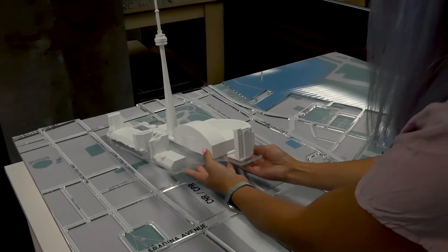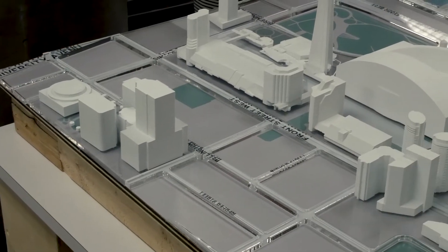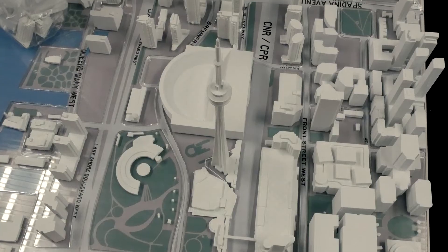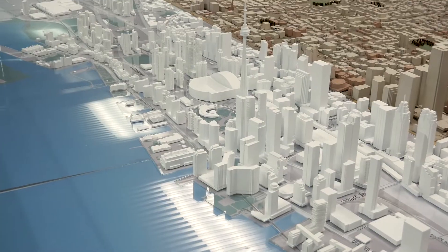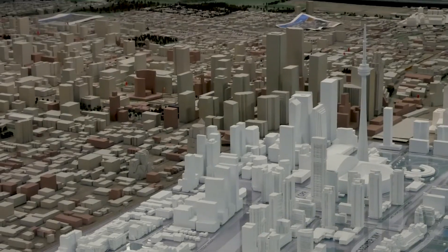It's a challenging project because the students have to address many different challenges that the City has presented. One is that the model has to be updated in a way that makes it modular so that they can continue to update it as the City continues to evolve and new developments are constructed. Another is to make the model and the exhibit more interactive for visitors to City Hall.